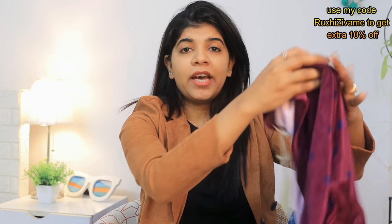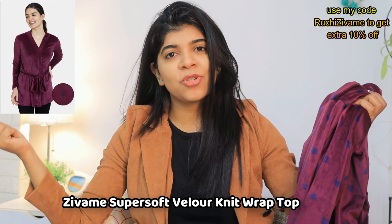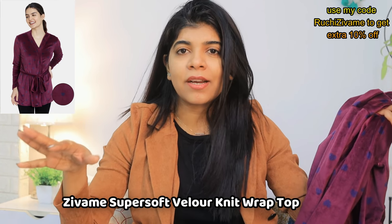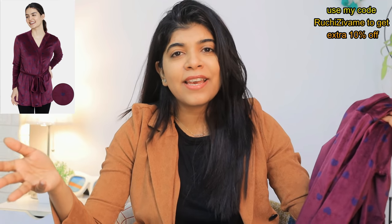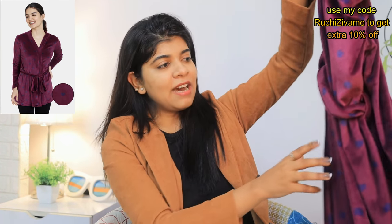The next product is this Sleep Robe. This is also very, very nice — again in the wine shade and I really like it. I usually order a lot of blue, red, greens, and yellows, so this time I chose a wine shade for myself. It looks very appealing. I don't have a lot of wine shades so I thought let's try this shade. I really like it — it looks good.